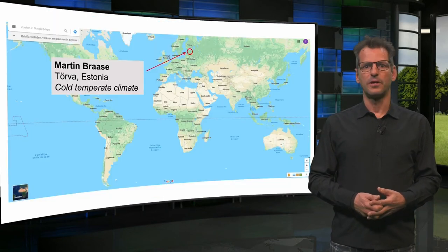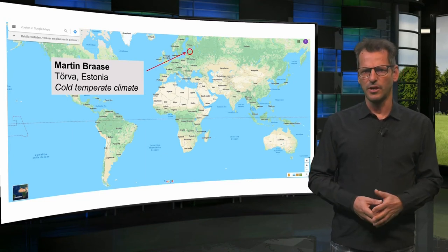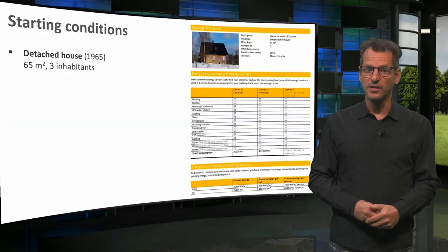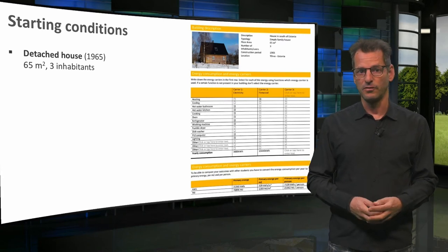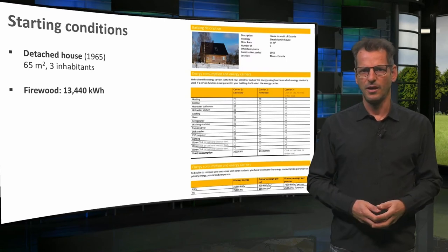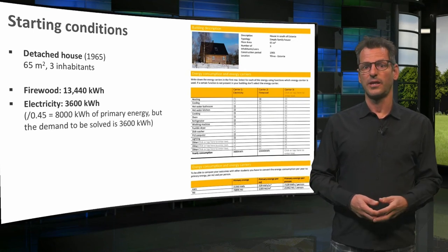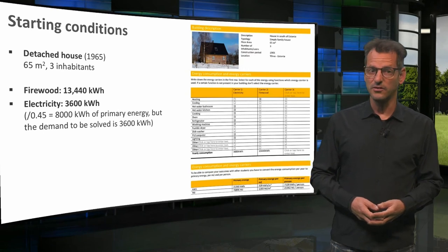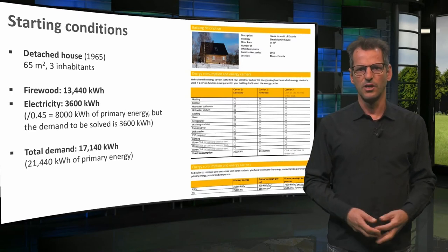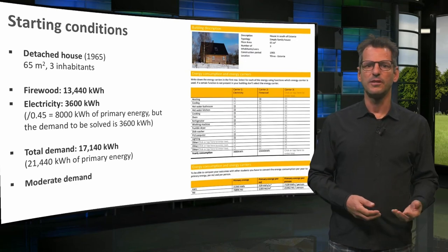The next example comes from Martin Brase from Estonia, which has a cold climate. One could call it a continental climate, but it is rather a cold temperate climate, as we will see later. Here you see Martin's starting conditions and his detached house in Turva. For heating, the house uses firewood — not gas, as most other houses — equivalent to 13,000 kWh. The electricity is used for all other applications and appliances: 3,600 kWh in end use. That brings the total demand to 70,000 kWh, or 21,000 when converted to primary energy. This is a relatively moderate demand.